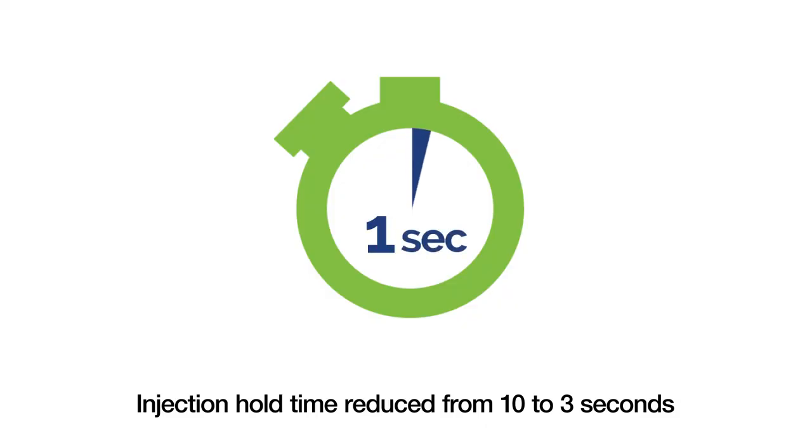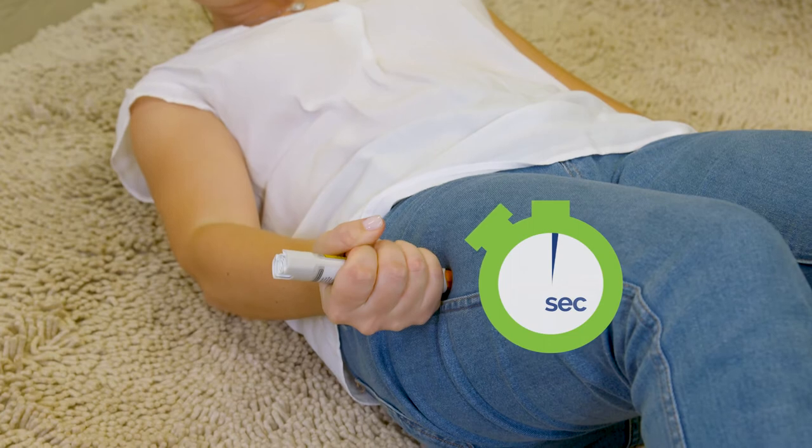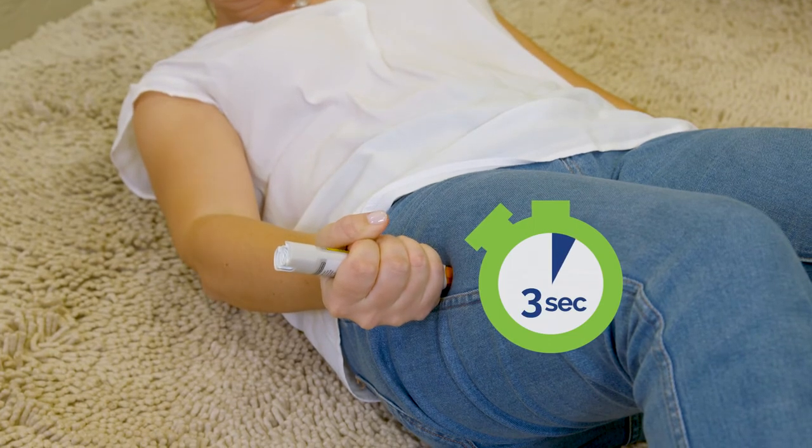There have been some important changes to the way you use your EpiPen. The injection hold time has been reduced from 10 seconds down to 3 seconds. The reduction in injection time is based on research confirming the safety and delivery of the full dose of adrenaline through a 3 second injection. This means that you now only need to hold your EpiPen in place for 3 seconds, making it quicker to administer in an emergency.